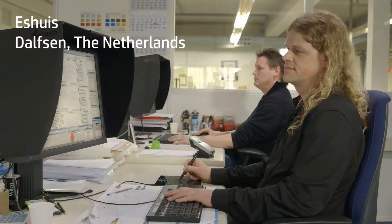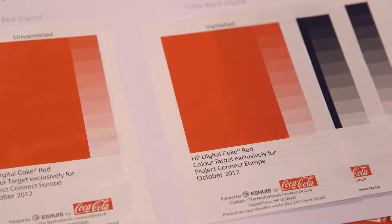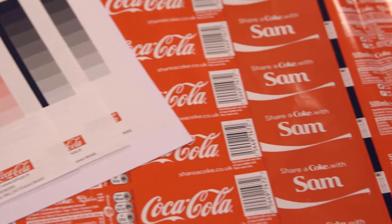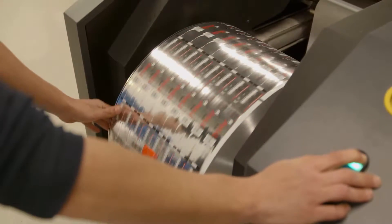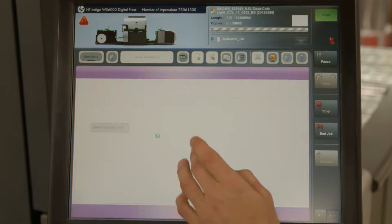Peter Overbeck and the team at S-House in the Netherlands organized the network of printers, provided the ready-made print files and managed the project logistics. The WS6000 and 6600 presses were the only presses you can do this campaign on, because there is no other digital press that can run film like the 38-micron film, and this was the only way to combine the conventional printer and the digital printing of HP Indigo.